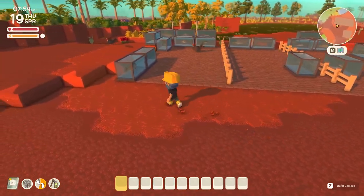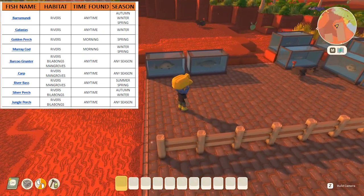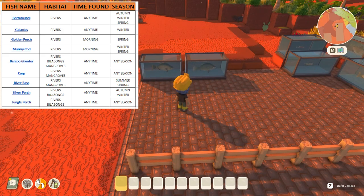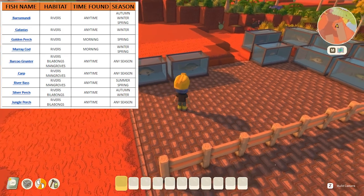First of all we're going to start with the rivers habitat. In the rivers habitat we've got two fish that can be caught in the morning time: the golden perch and the moray cod. Golden perch can be caught in spring, and the cod can be caught in winter or spring.